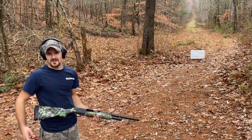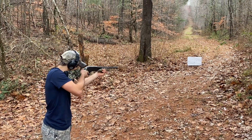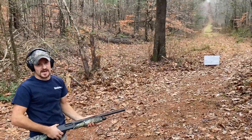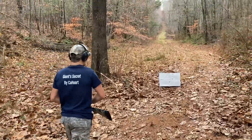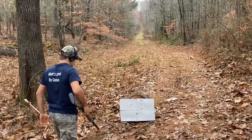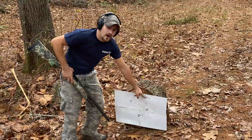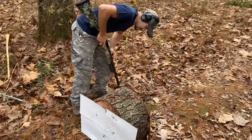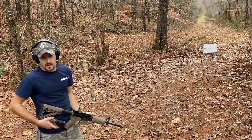12 gauge out of the Remington 870. Got a pretty good pattern going on right there — I think that's where the wad hit. And a few of them came out. Look at that. That's pretty insane.